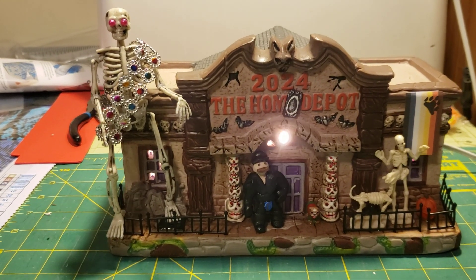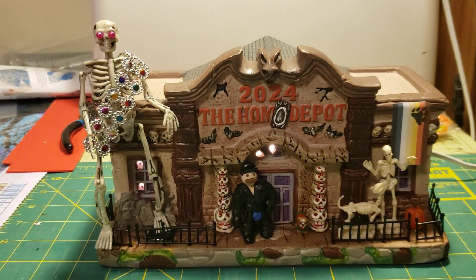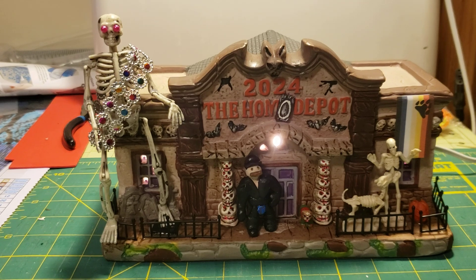We have our — I'm guessing this is about a 50 foot skeleton here who's got beautiful jewels and is ready for Mardi Gras.